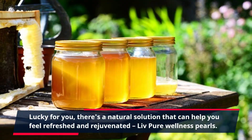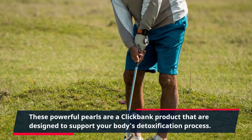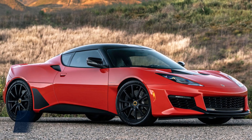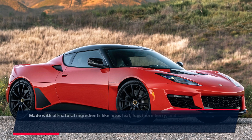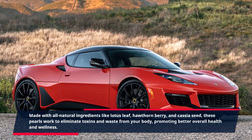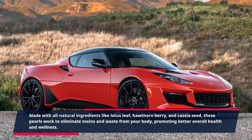Live Pure Wellness Pearls. These powerful pearls are a ClickBank product designed to support your body's detoxification process. Made with all natural ingredients like lotus leaf, hawthorn berry, and cassia seed, these pearls work to eliminate toxins and waste from your body, promoting better overall health and wellness.